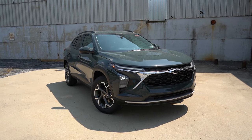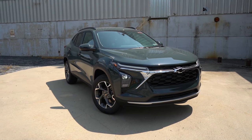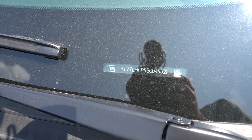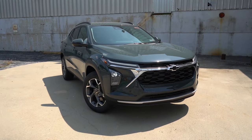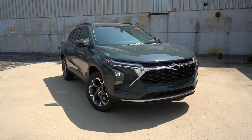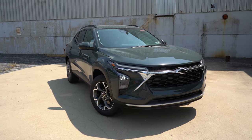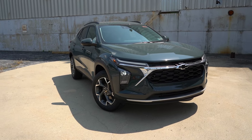Let's start with where the Trax is made, because this is actually going to surprise you. Looking at the VIN, the first character is the letter K, indicating the Chevy Trax is not built and assembled in the U.S., but rather in South Korea — interesting, similar to Hyundai, Genesis, and Kia. You would think it'd be made in Mexico or the U.S., but I trust the Korean manufacturing quality.